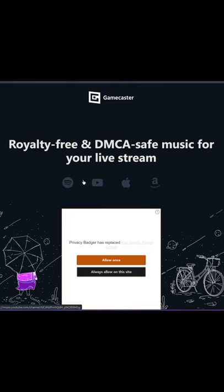Gamecaster, formerly from XSplit, the free game streaming app, has now released their own royalty-free DMCA-safe music for your live stream.